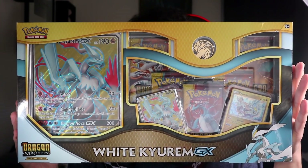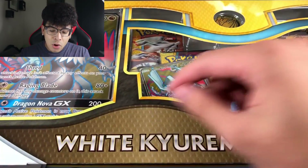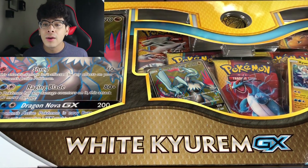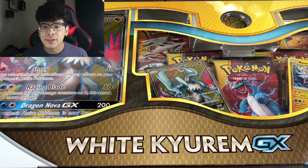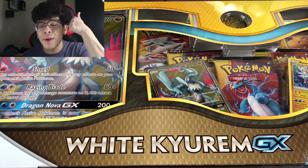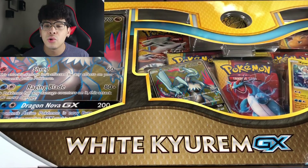It is the Kyurem GX Premium Collection Box from Dragon Majesty! Here it is — the Kyurem GX full art. This is the card I've wanted for such a long time. We have the secret rare and the regular art, but we did not have the full art version, and this is going to look beautiful in my collection. We picked up two of these Kyurem boxes and we're going to unbox both of them in a single video. Make sure you smash that like button and subscribe to join the Gold Army!